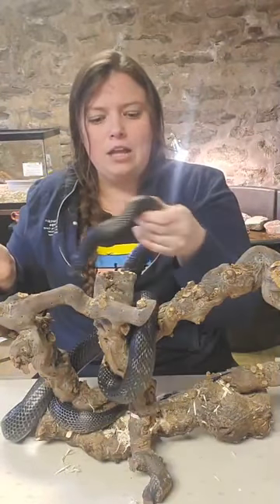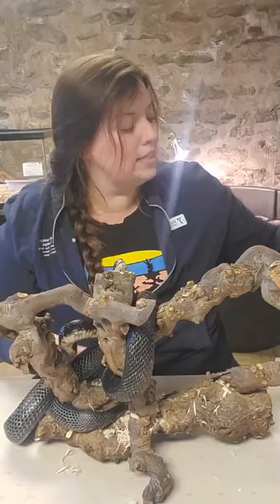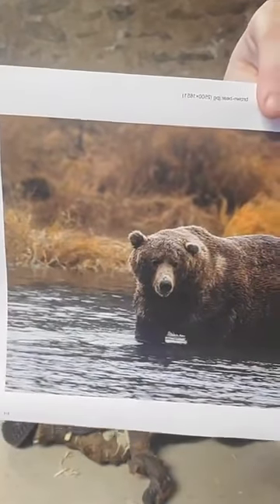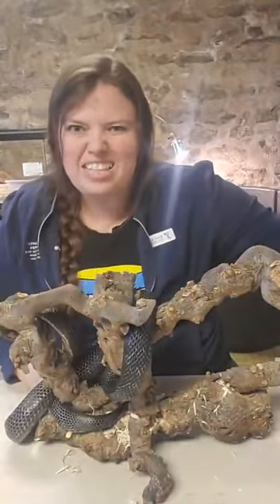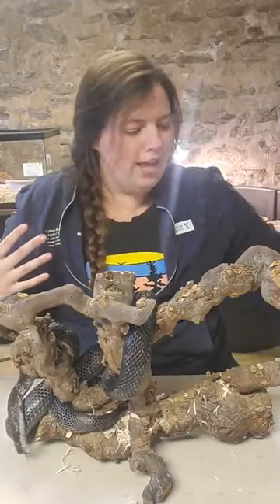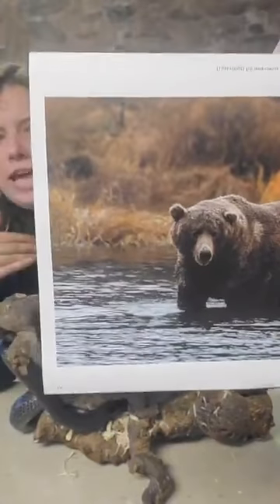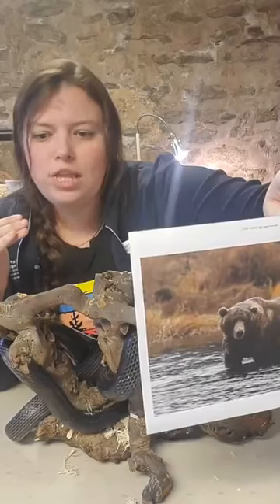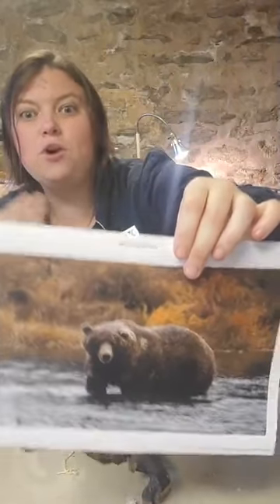A really good example of a tundra is up in Alaska — a large portion of Alaska is tundra. A very cool creature that lives in the Alaskan tundra is the grizzly bear. Grizzly bears that live up in Alaska are a great example of a creature that has adapted so well to harsh climates — they have a really thick shaggy coat of hair and layers and layers of fat for insulation.